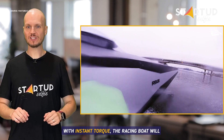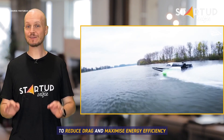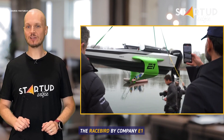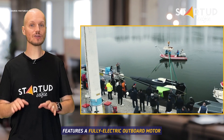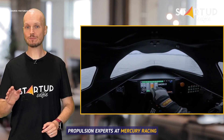With instant torque, the racing boat will lift onto its foils above the water to reduce drag and maximize energy efficiency. The RaceBird by Company E1 features a fully electric outboard motor that is produced by marine propulsion experts at Mercury Racing.